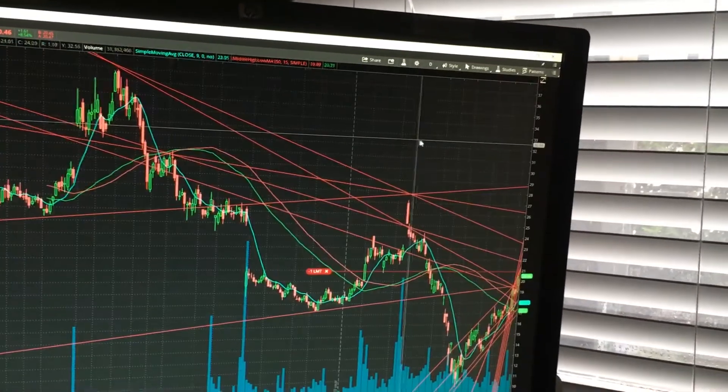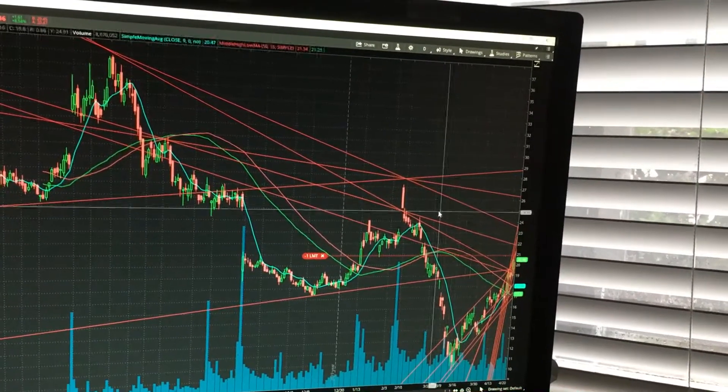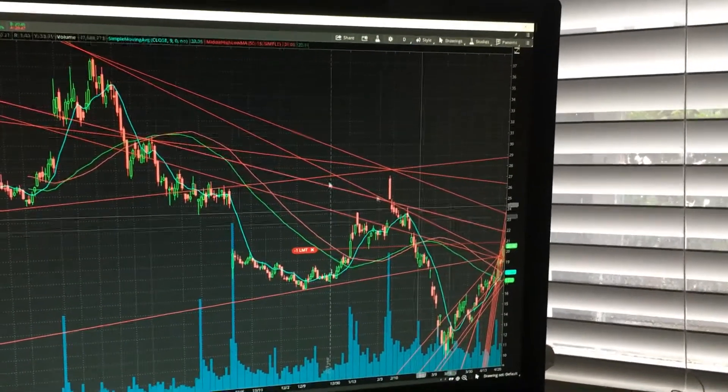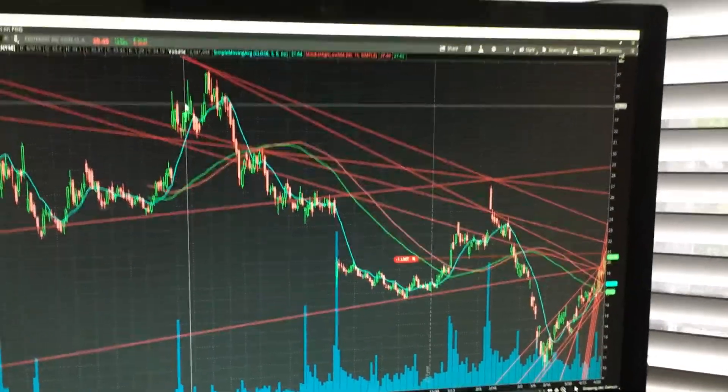Going all the way back to the one-year chart, it's just here, and this is where we have so much room between a lot of these descensions. Pinterest — we've still got a lot of time left. Alright, good luck.